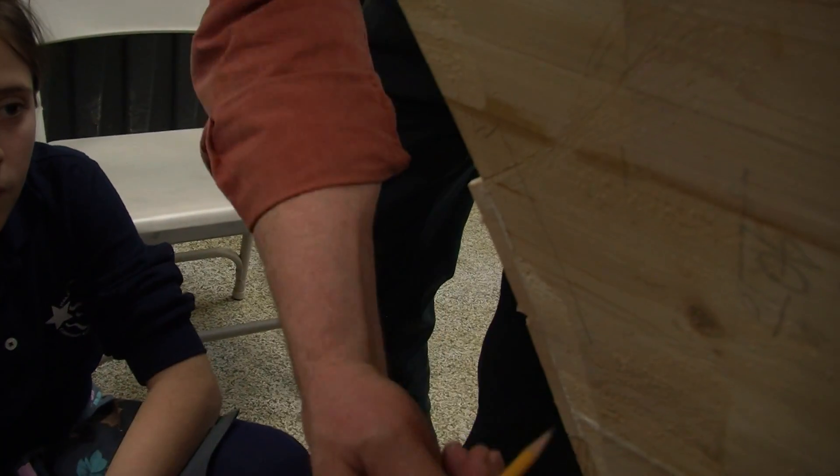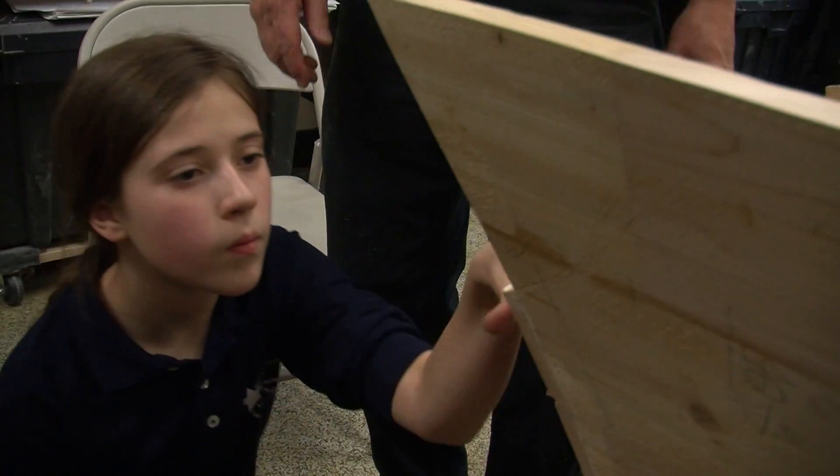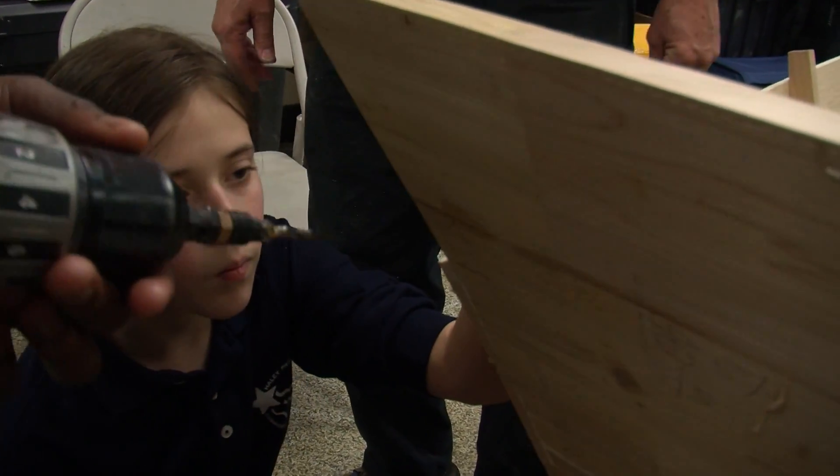The mathematics Rebecca learns in the boat workshop isn't the numbers or equations she writes on her math test paper, but something real. "You need to learn fractions because nails aren't the same size. And wood — you have to cut it at an angle, so you have to measure the fraction before you cut it, or else you mess up and have to start a new one."